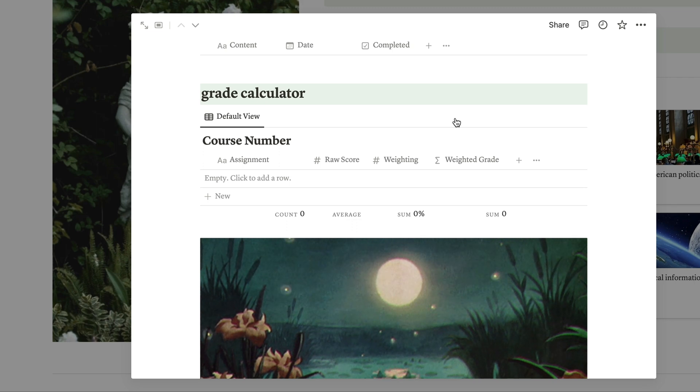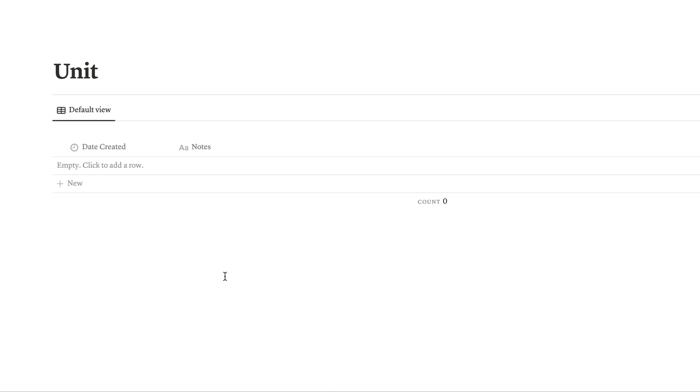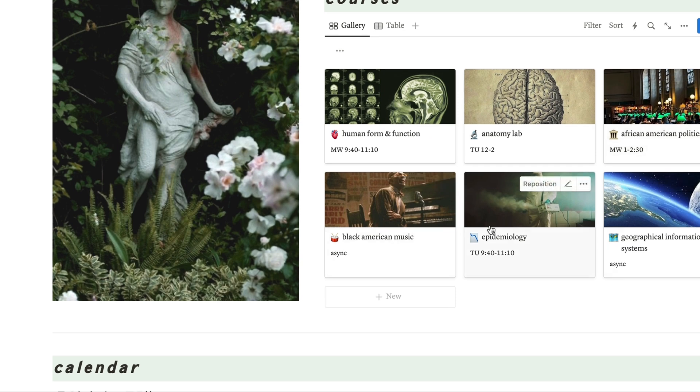There's also a grade calculator, which I'll use more later in the school year, and a syllabus tab — I keep it here so when I'm crossing things off my to-do list I can quickly see what's next. There's a unit notes section, but I'm mostly committed to taking notes by hand, so I may not use it much. My full course schedule shows anatomy lab, African American politics, Black American music, epidemiology, and geographical information systems. I tried to find pictures that matched the theme of each class.